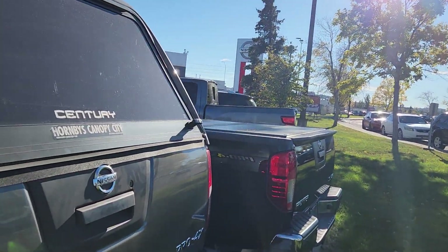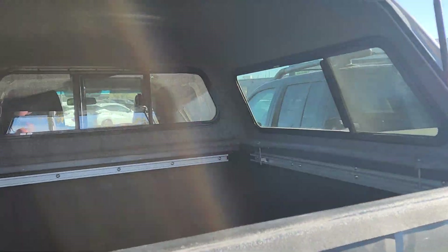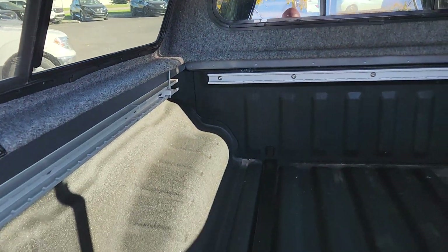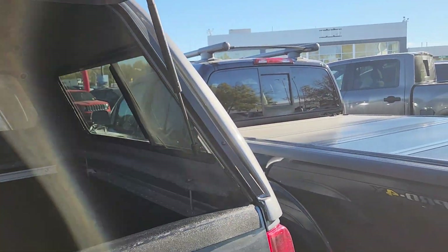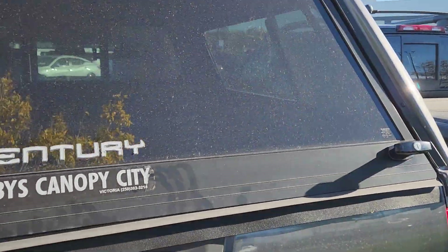Some good features all the way around — in regards to that, we have a sprayed-in truck bed liner with our utility rack system, and nice felt on the camper shell here as well. Just some great features all together.